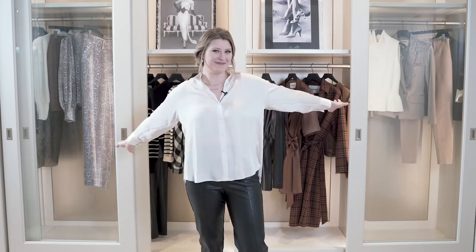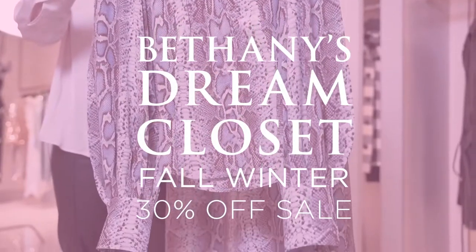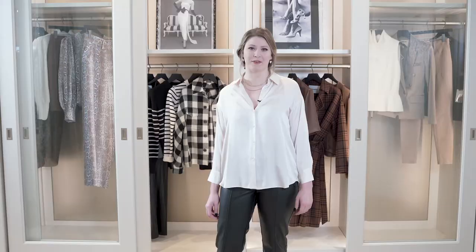Hey everyone, welcome back to this week's episode of Bethany's Dream Closet. Today's a very special episode featuring our fall winter sale, so I'm here to show you guys some of my favorite pieces.